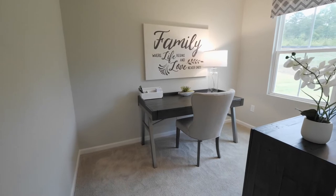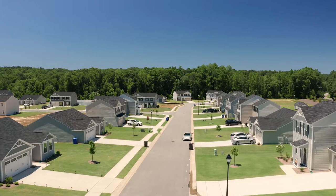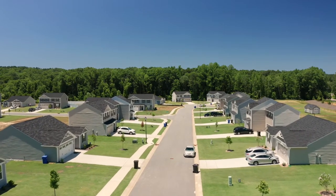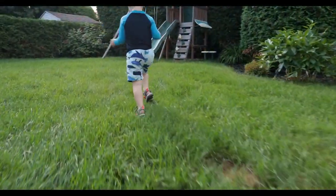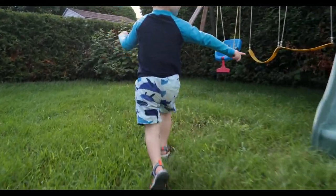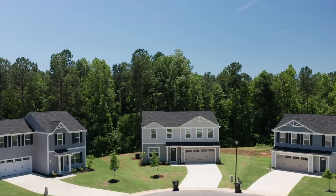Some homes even have a flex space for a playroom, exercise area, or even a home office. At Quail Glen you can choose from any of our spacious home sites. Can you imagine sitting on your brand new patio watching the kids run around while you relax? It's possible at Quail Glen, and if it's a cul-de-sac or tree-lined yard you're after, you can have that here too.